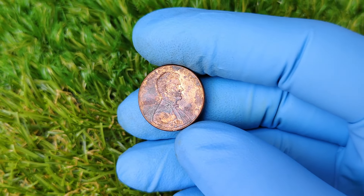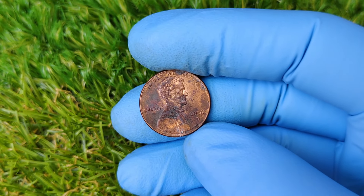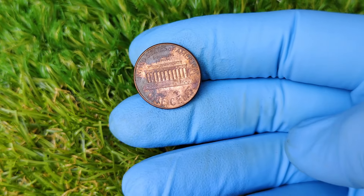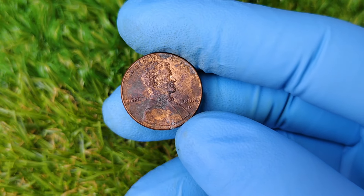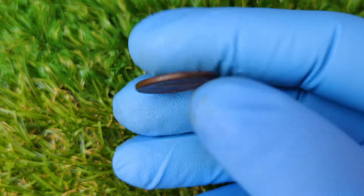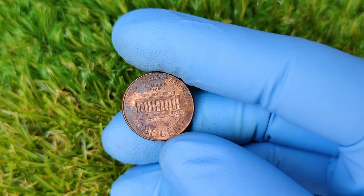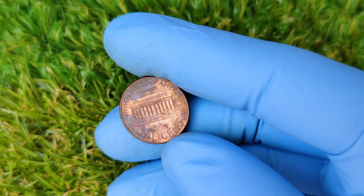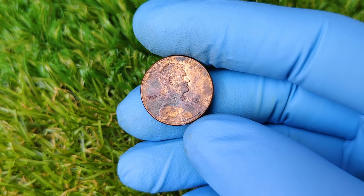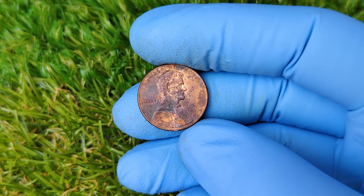So how does a penny that's barely worth the metal it's made of suddenly jump to a value of $13,999? It all comes down to a combination of rarity, condition, and demand. First, let's talk about condition — in the coin collecting world, this is known as grade. Coins are graded on a scale from 1 to 70, with 70 being a perfect, uncirculated coin. If you have a penny with an error in near-mint condition, you've struck gold — well, metaphorically speaking, of course.